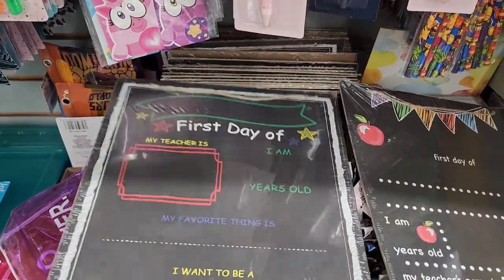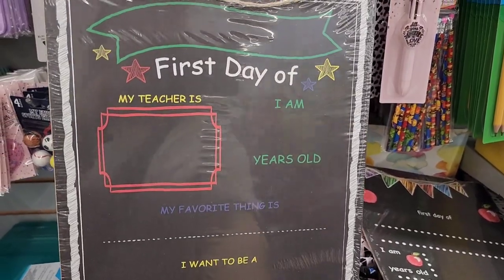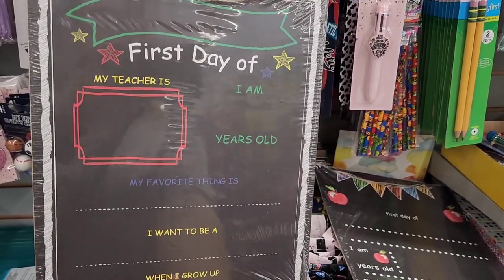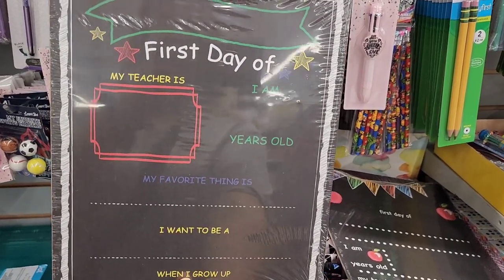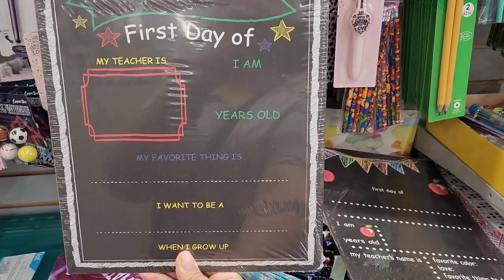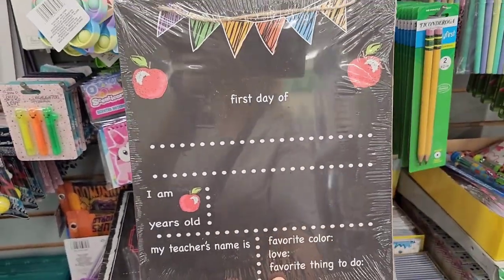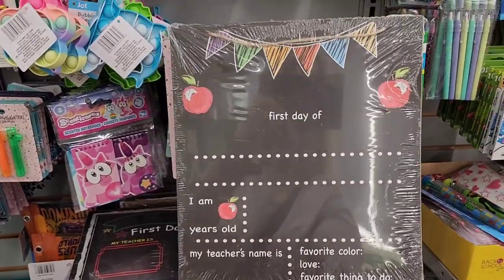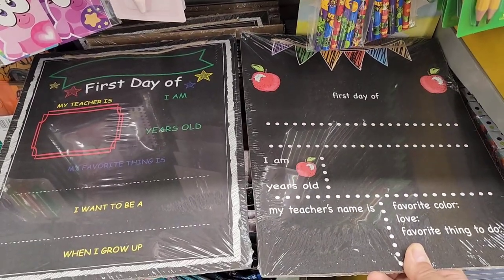Tucked in the back here were these little first day of school signs. This wasn't really a big trend when my kids were little 20 years ago, but it's definitely become very popular. Look at this: 'First day of, my teacher is, I am blank years old.' So that's cute. And then this one says 'First day of, I am blank years old, my teacher's name is.' Two different styles.